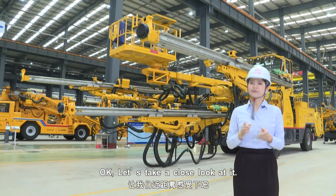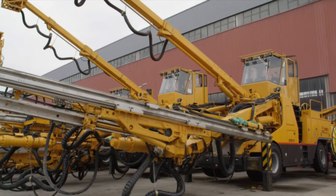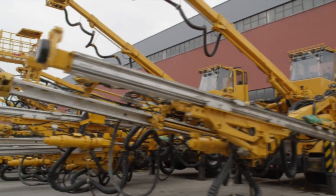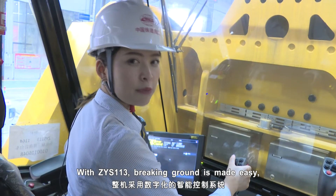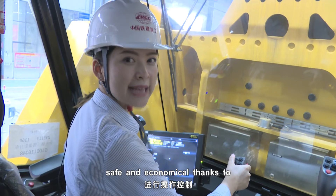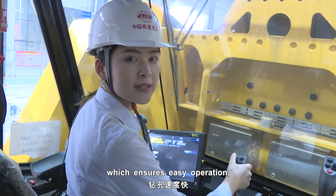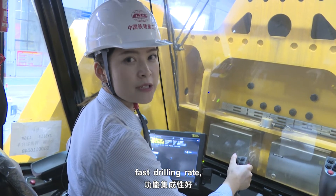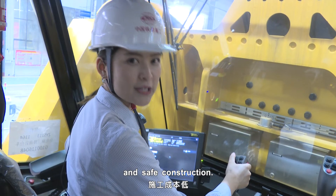Want to know more about it? Ok, let's take a close look at it. The CYS-113 makes breaking ground easy, safe and economical, thanks to the smart digital control system, which ensures easy operation, faster drilling rate, efficient functional integration, and safe construction.